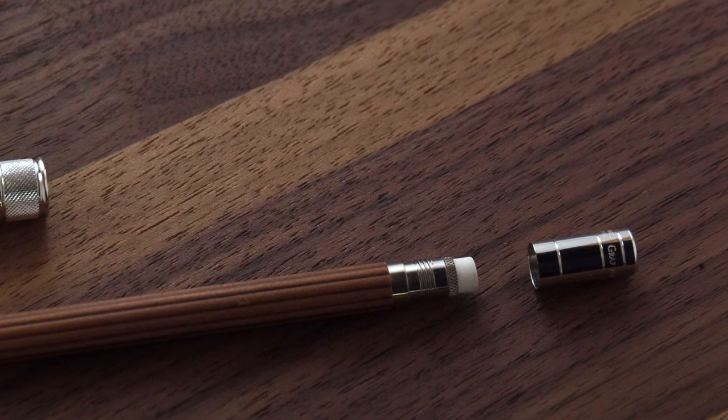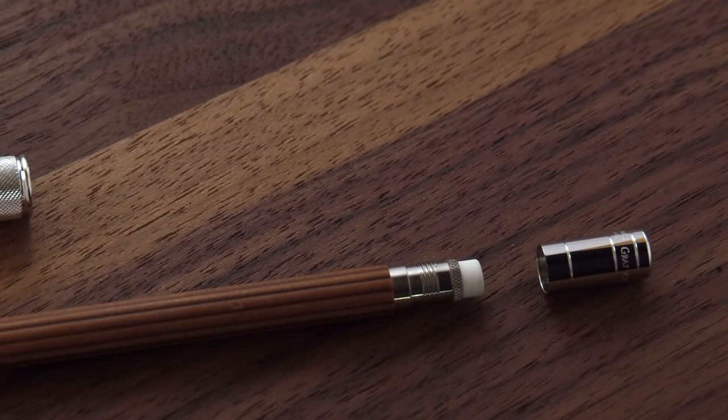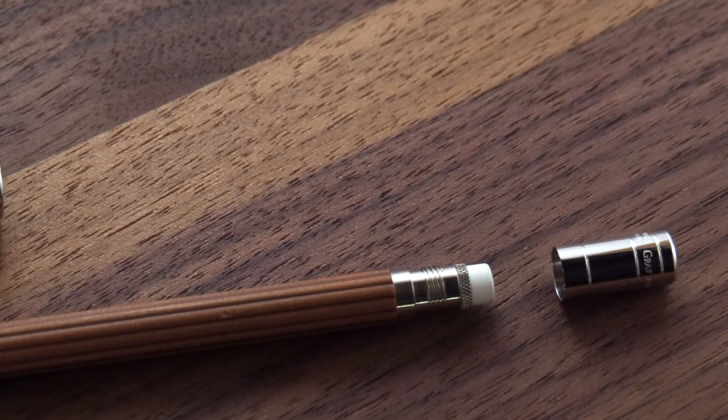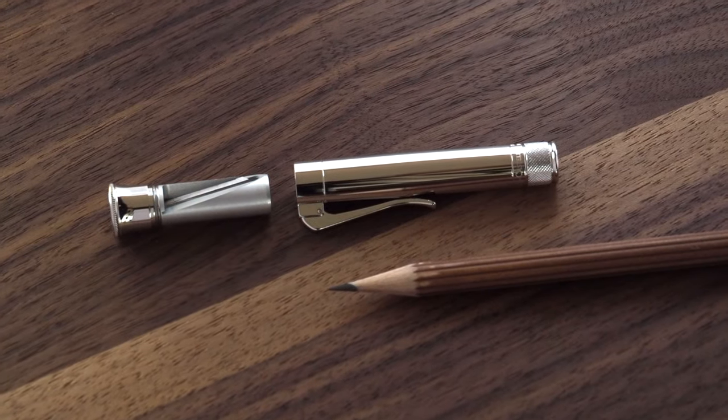On the perfect pencil you will find a pencil, an eraser that can be discovered by unscrewing the cap, and a sharpener on the top of the cap.